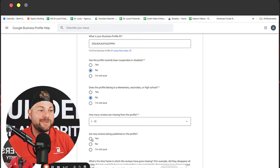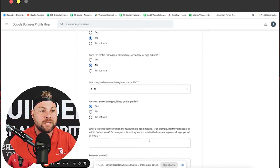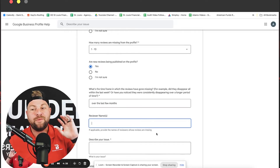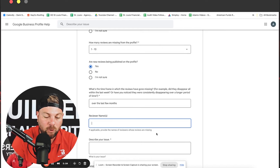We are getting new reviews, but we've also heard that there are some other reviews that haven't shown up. What is the timeframe during which reviews have gone missing? Typically over the last few months. For reviewer names — if you have a specific person, like John Doe, who you know left a review, write their name. If there are multiple people, include all of them. Get all the information in there that you possibly can, because it's only going to help you get the reviews back even quicker.